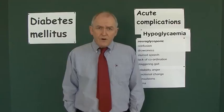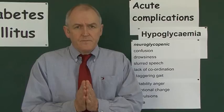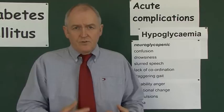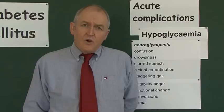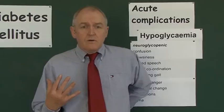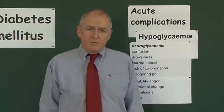Very often, lay people will assume someone who is hypoglycemic is drunk and therefore not treat them. This is why it's very important that diabetics wear a med alert bracelet saying 'I am diabetic,' because these features are easily confused with drunkenness if you don't have the clinical background knowledge. Of course, a hypoglycemic patient won't smell of alcohol, and if they're diabetic we would have a high index of suspicion and test their blood sugar with a finger-prick test.